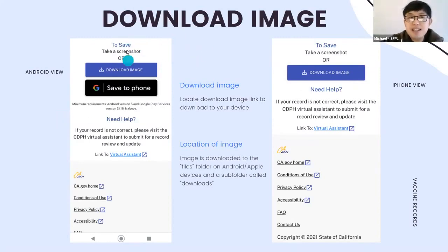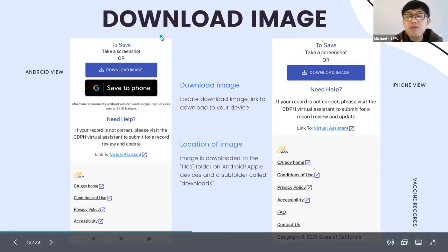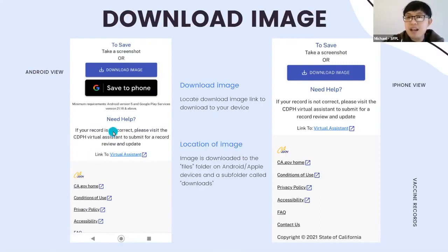On the left side of your screen is the Android view, and on the right is the iPhone view. For Android, you'll see a 'Download Image' link — click it to download the image with your QR code, name, birthday, and vaccine shots. If your phone is compatible, you may also see an option to save to Google Pay, but there are requirements: Android version 5 or above, and Google Play services version 21.18 or above.